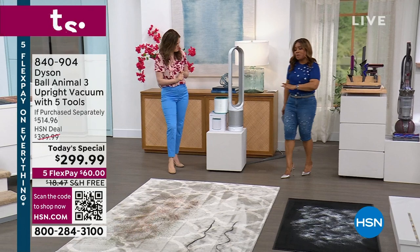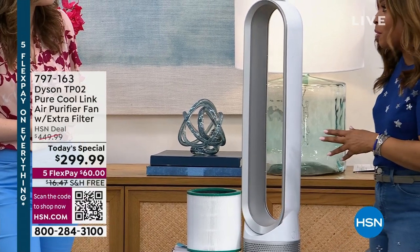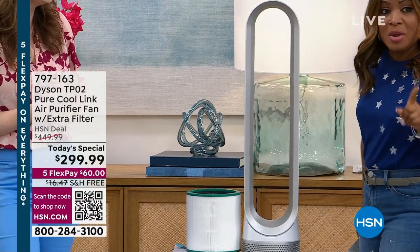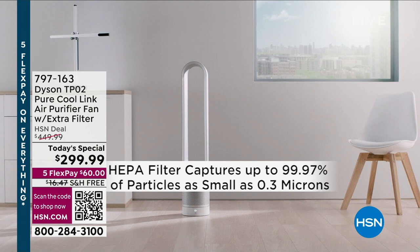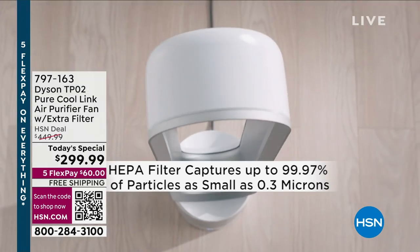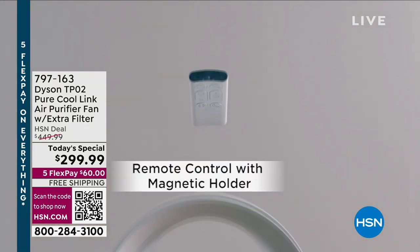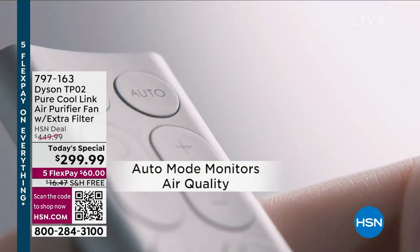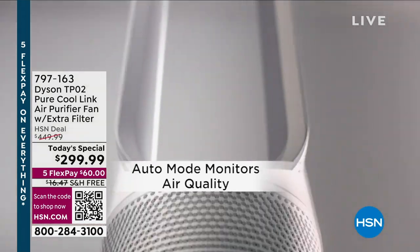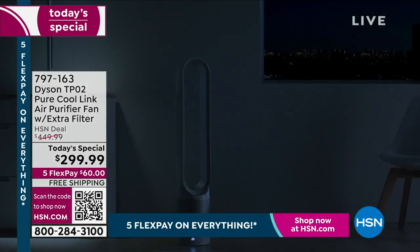I wanted to come over and show you our second Today's Special. This one has been so popular we can't even do a full presentation, but you can still grab it — again, lowest price ever. This is really a multifunction: not only is it a fan that's going to keep us nice and cool, but most importantly it is an air purifier — it's going to clean the air in our home every single day, every season, all year through. Anytime you're using the Dyson TP02, it's purifying your air. It also connects to the Dyson Link app for further information, with a beautiful remote that sits magnetized to the top of the machine.